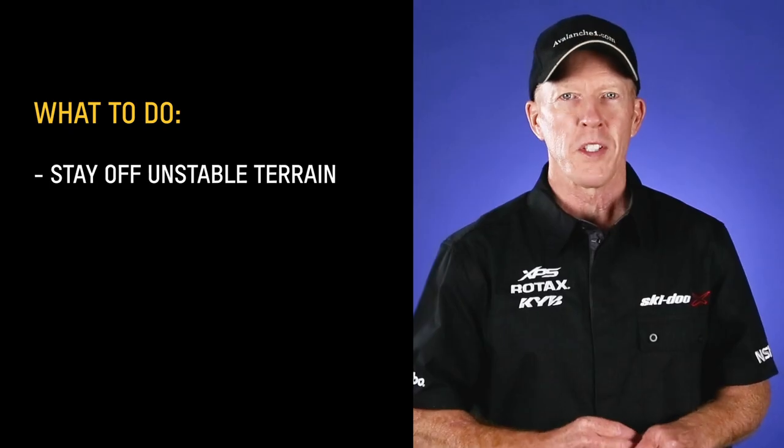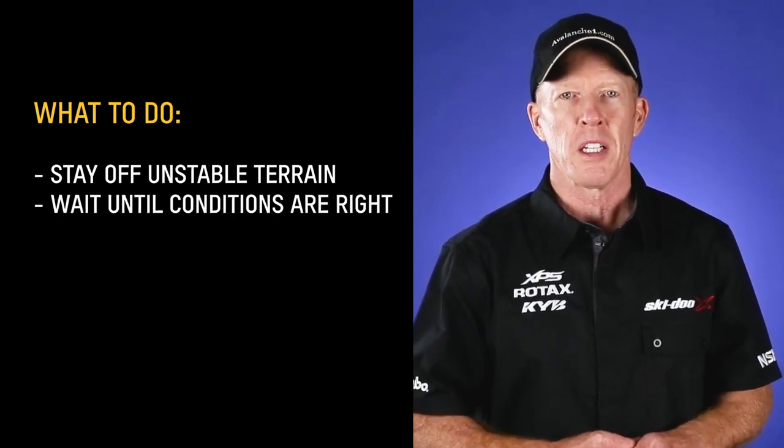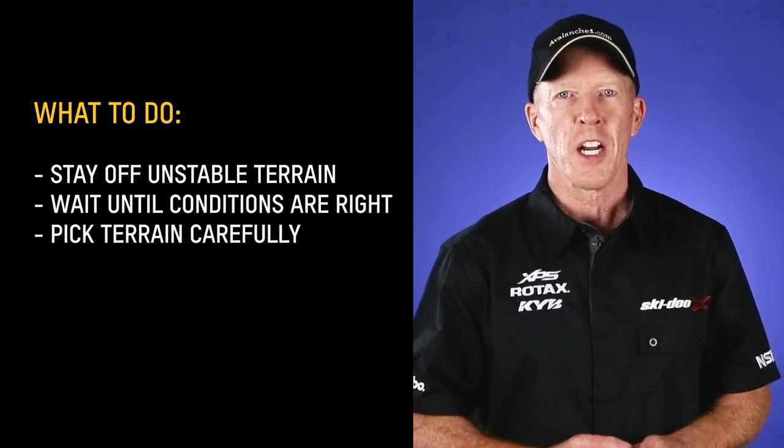Thus the name persistent weak layer — they're just a recipe for disaster. One problem is there may be no signs of instability. Persistent weak layers just need a trigger: additional weight on the hill, you hitting the weak spot or the thin spot. Tracks on the hill doesn't mean it's safe — usually it means someone hasn't hit the weak spot. We stay off terrain with this problem and wait until things stabilize. It doesn't mean we don't ride; we just have to pick our terrain carefully.